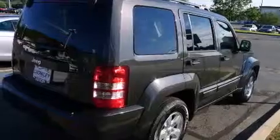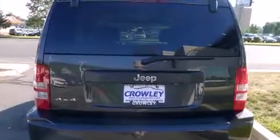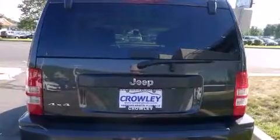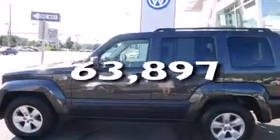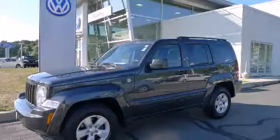Features include alloy wheels, air conditioning, full-power accessories, a CD player, rear seat childproof door locks, a rear window defroster, traction control, and performance tires. This automobile has fewer than 64,000 miles on the odometer. Stop by today and test drive this automobile for yourself.